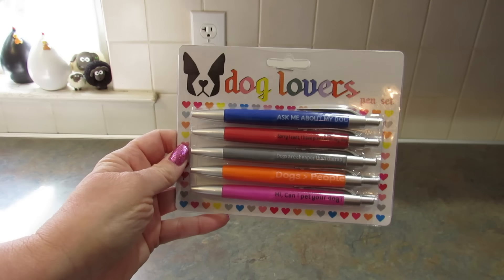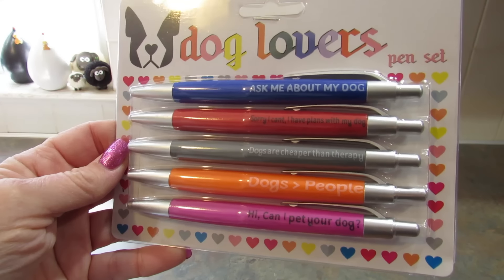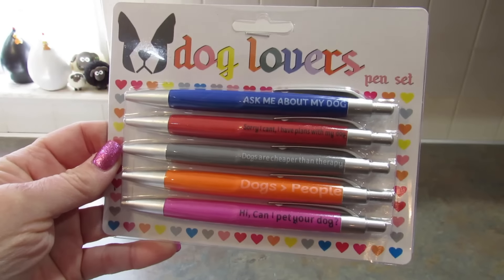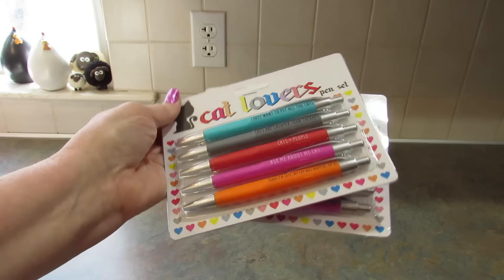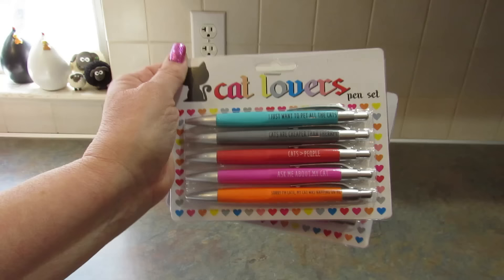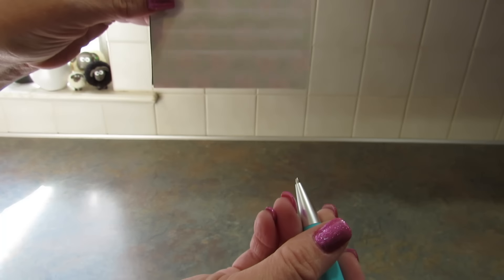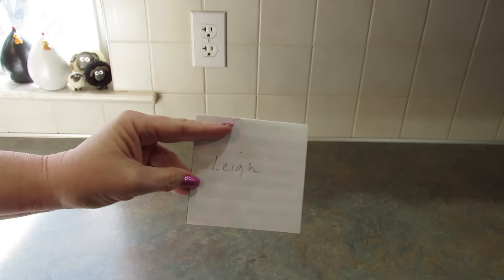I also picked up the Dog Lover's Pen Set. They say: 'Ask me about my dog,' 'I have plans with my dogs,' 'Dogs are cheaper than therapy,' 'Dogs are greater than people,' and 'Hi, can I pet your dog?' I actually wish there was one that said 'Sorry I'm late, my dog was sleeping on me,' because we have Chihuahuas and at least one of them is always on my lap. I opened one of the pens to test it — I like them. They write really smoothly and have black ink.